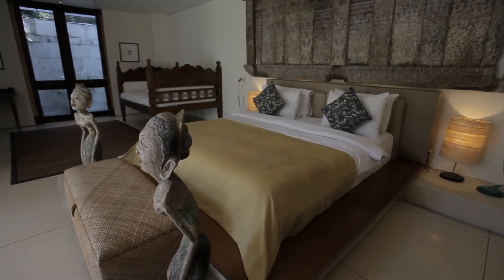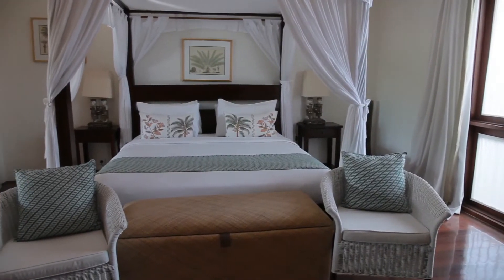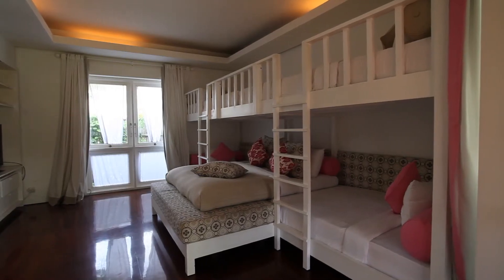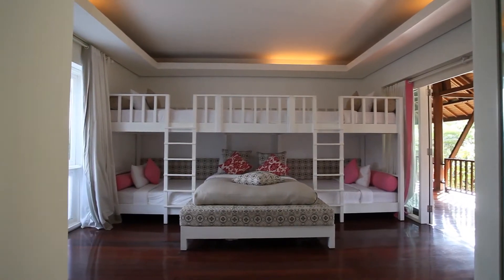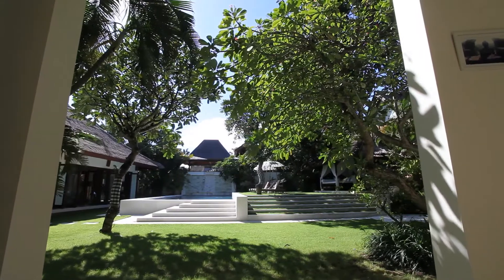Waking up from the master bedroom and looking out into this gorgeous villa is the perfect way to start the morning. The four bedrooms are beautiful, as is the rest of the villa, each with its own ensuite and an additional children's room. Three upstairs rooms each have their own balcony view with a stunning sight to behold.